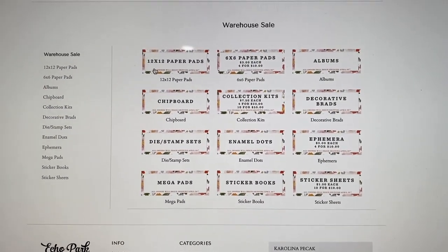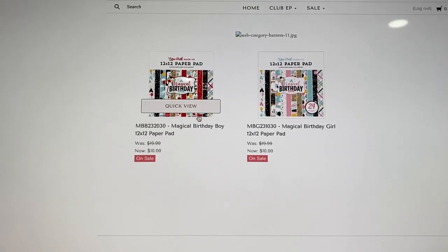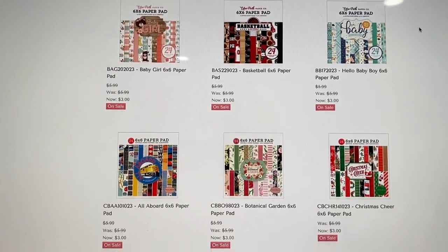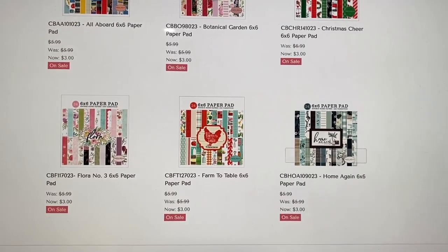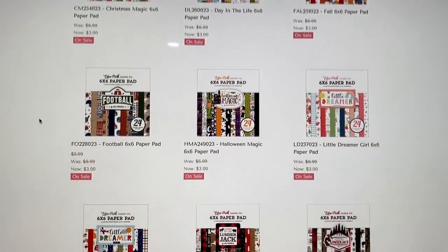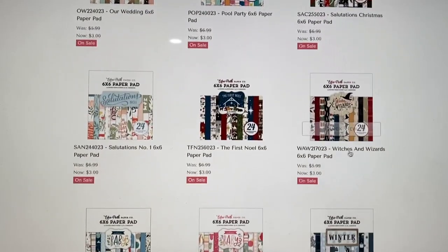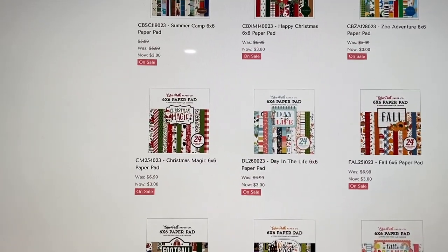So they've got 12 by 12 paper pads — they have two this time: Magical Birthday Boy and Magical Birthday Girl. They have six by six paper pads too, a ton of them: baby ones, basketball, floral, Christmas. The Home Again is one I just shared on my Instagram, it's a beautiful home-themed collection I love. More Christmas, adventure, summer, day in the life, fall, Halloween, pool party, our wedding, salutations, wizards — which is like a Harry Potter themed one — and winter.